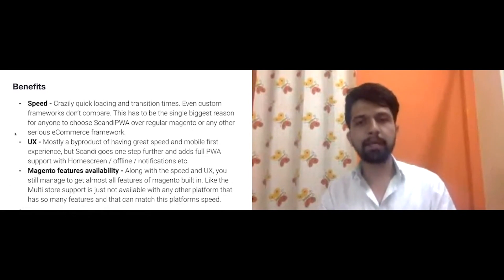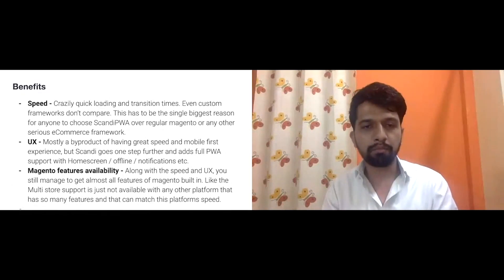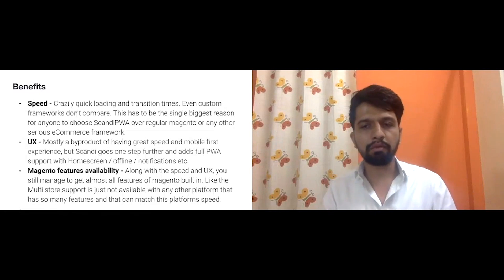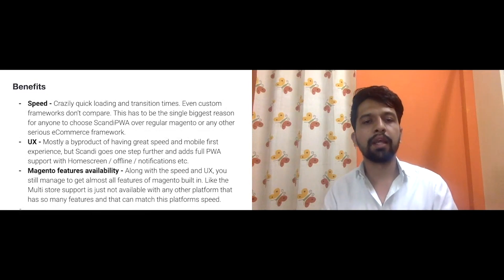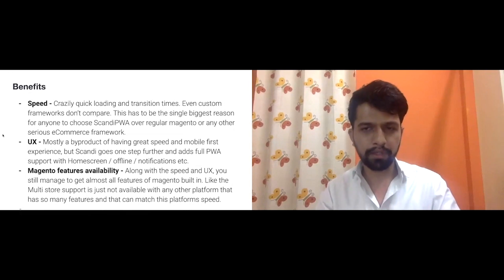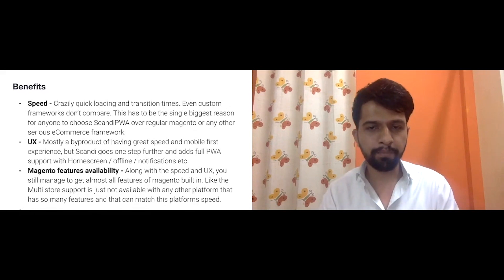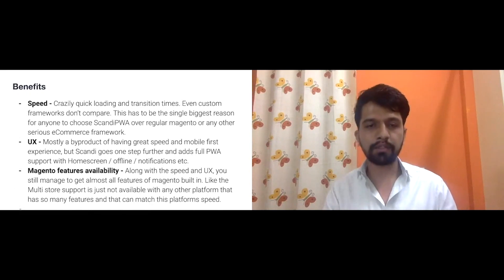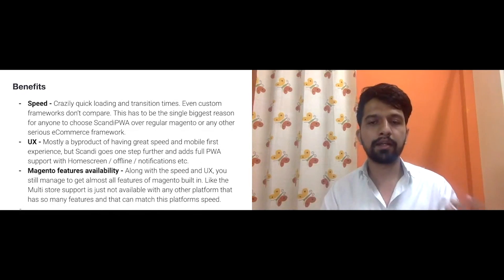With speed comes a great user experience. What we saw with Scandi was that it was optimized first for mobile and then adapted for web — so it almost feels like an app; in fact it does, and it's faster than some native apps. It also adds all PWA features like offline notifications. You get all the Magento features — almost 300 of them — without starting from scratch.